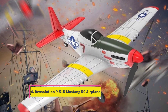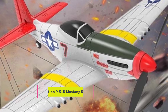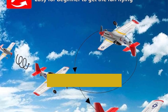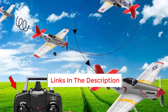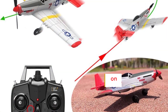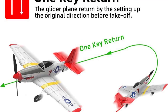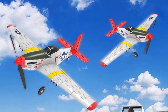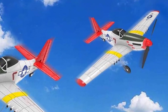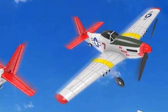Number 4: DevSolution P-51D Mustang RC Airplane. Presenting an exceptional all-purpose remote control plane equipped with three-tiered flight control, catering to pilots of all skill levels from novice to expert. Modelled after the iconic World War II P-51D Mustang aircraft, this plane offers approximately 12 minutes of flight time per battery. With a control distance of 300 meters and enhanced stability during flight courtesy of a six-axis gyroscope, it ensures a smooth and steady performance.